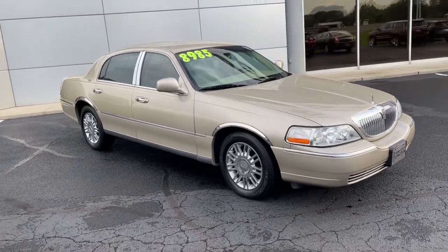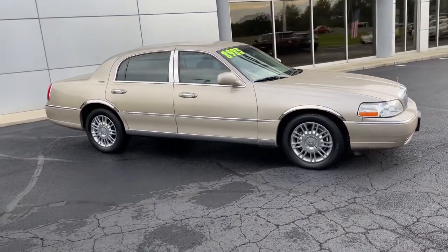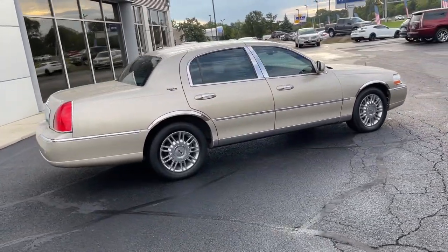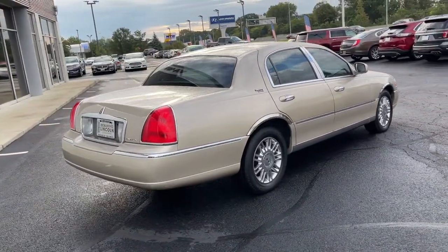This swanky town car delivers traditional luxury and extraordinary spaciousness. From its plush, quiet interior to its smooth ride, this full-size sedan puts the glamour back into driving.